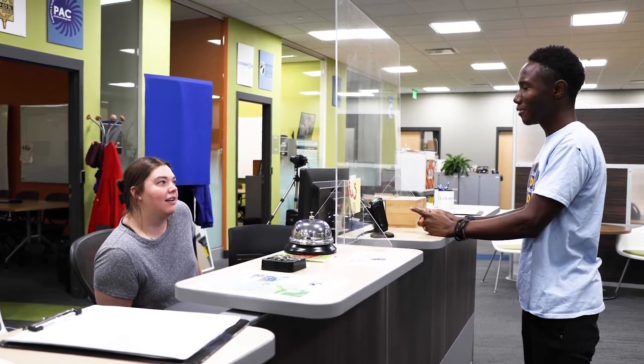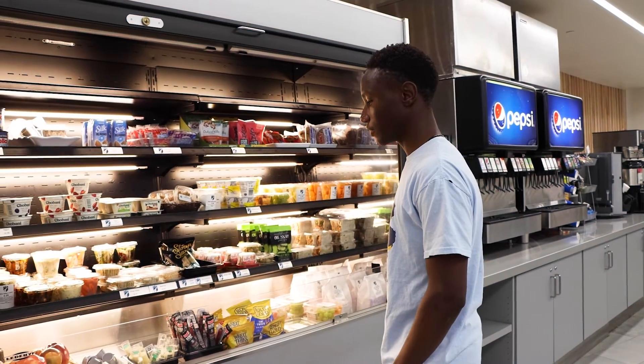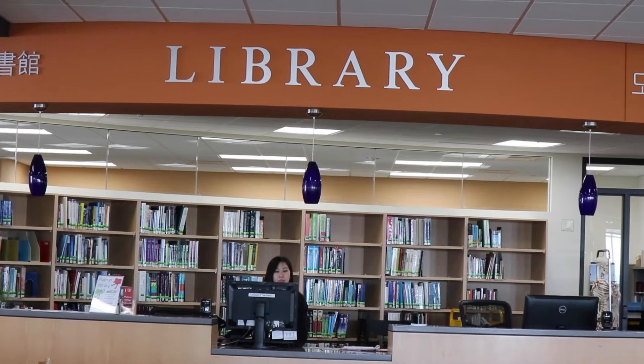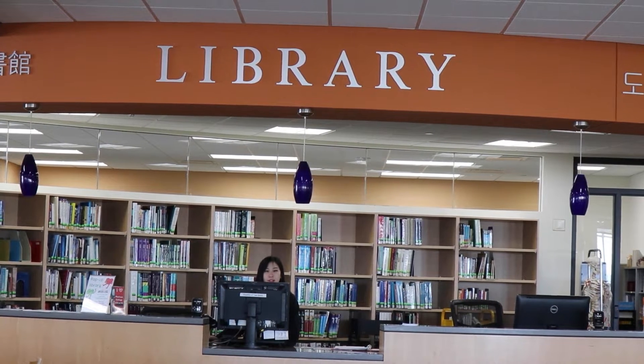The OneCard is a valid form of identification and gives you 10% off food purchases at any Madison College dining facility. Add money to your OneCard and it works like a debit card. It also acts as your library card at Madison College Libraries for books, videos, equipment, and more.